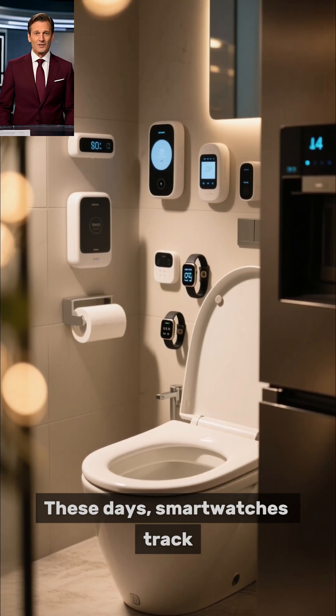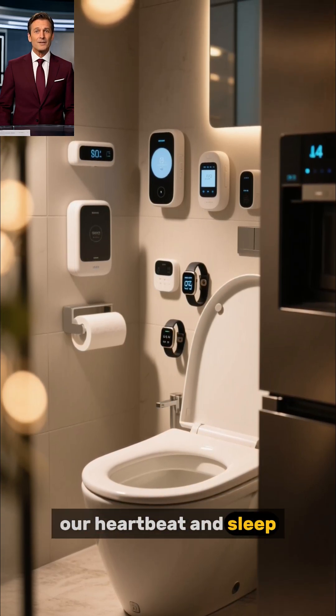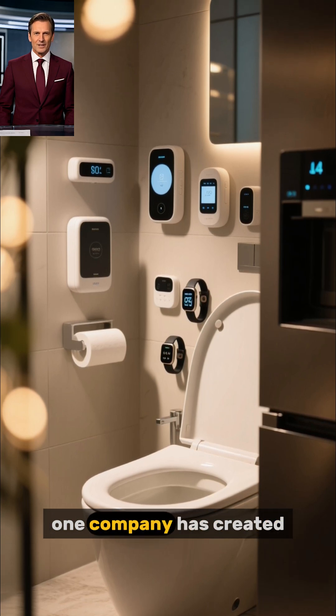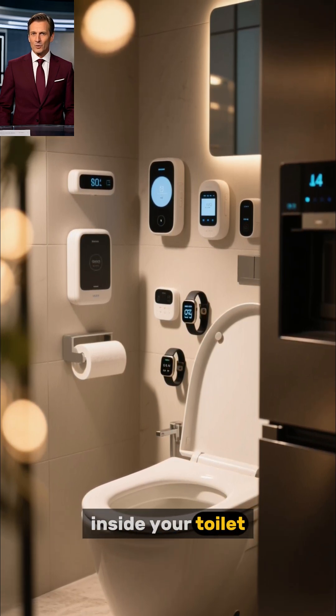These days, smartwatches track our heartbeat and sleep, smart fridges monitor our food, but now one company has created a gadget that literally looks inside your toilet.